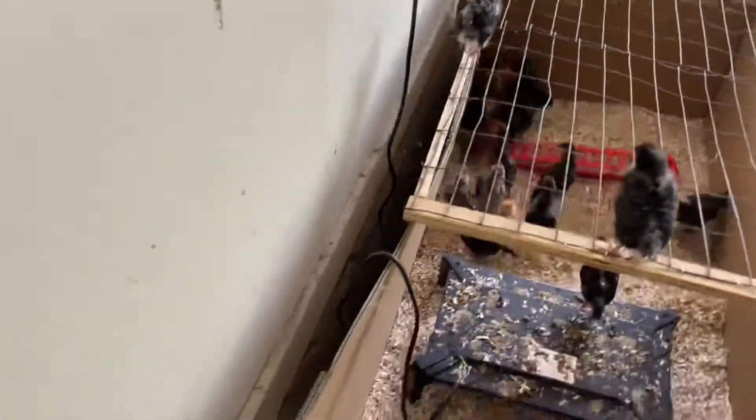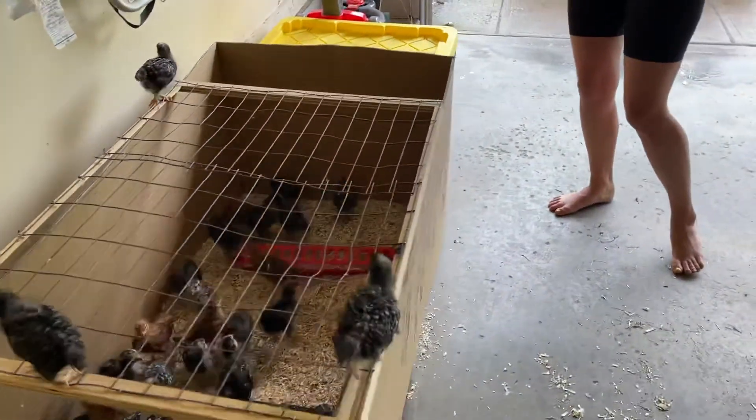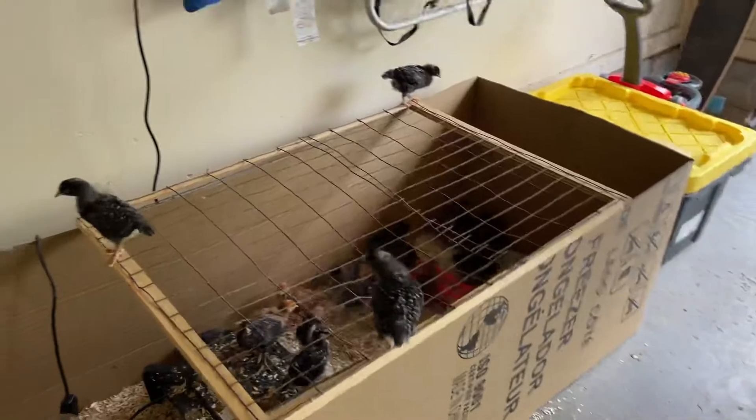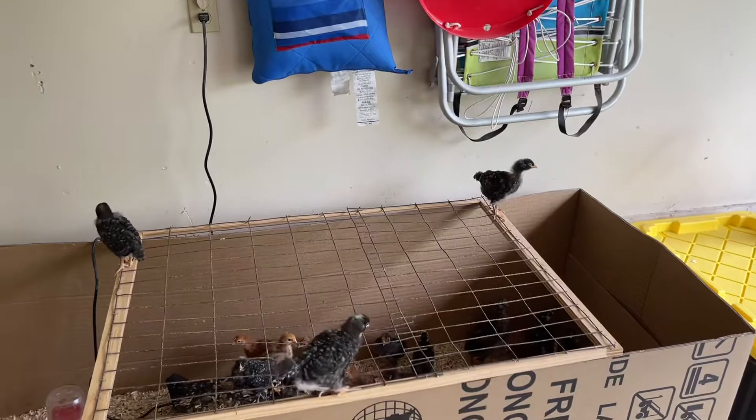I just want to look behind, make sure they don't fall. That's so funny. We have 22, right? Yes, we have 22.